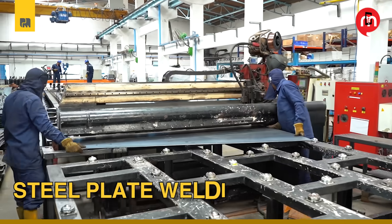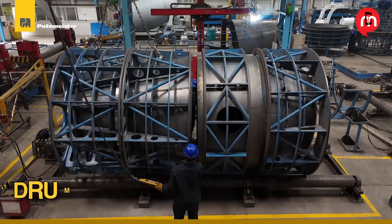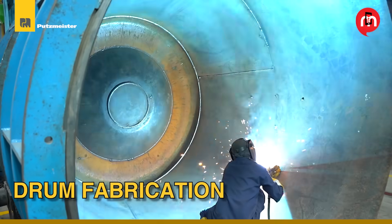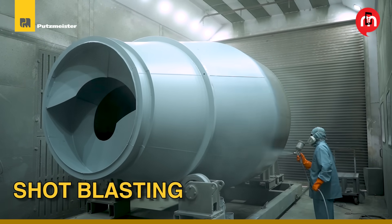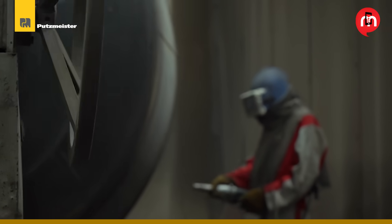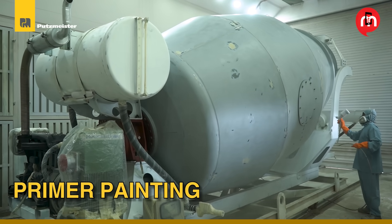High-grade steel sheets are shaped with pinpoint accuracy. Here, the core of the transit mixer is born. Surface preparation is critical — shot-blasting ensures a flawless finish, providing a protective layer for strength and durability.